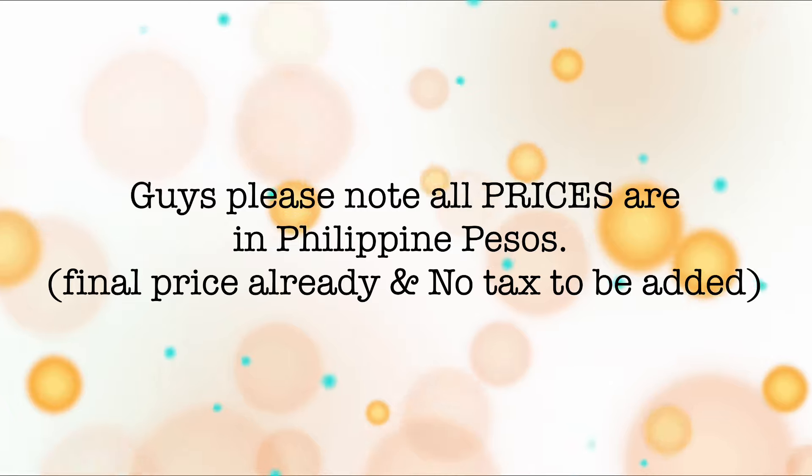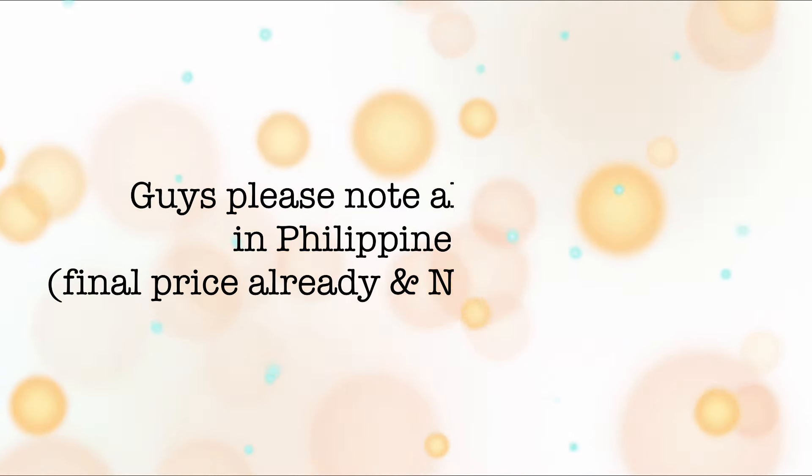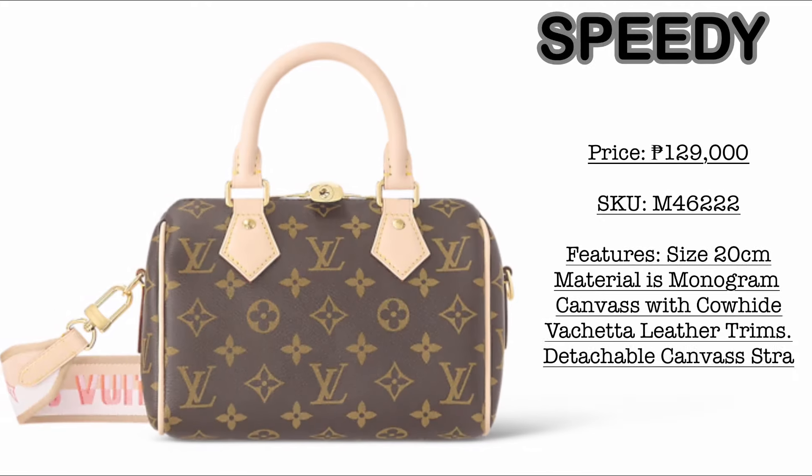Please note all the prices here are in Philippine Pesos — final prices already, and no taxes to be added. So let us start.